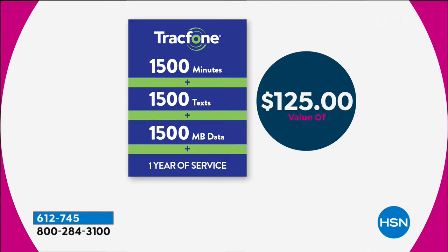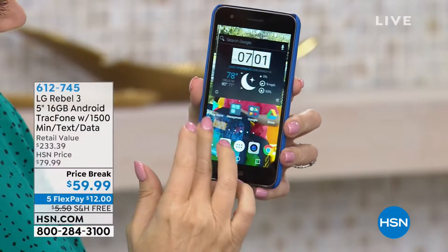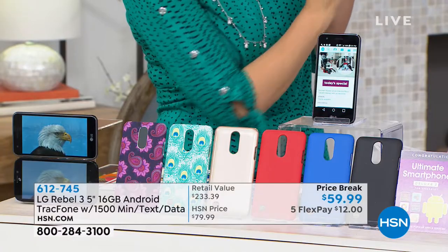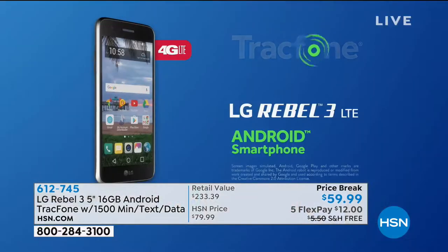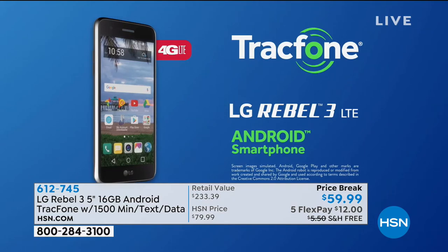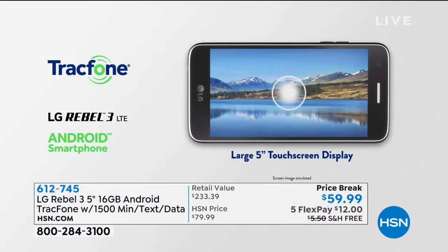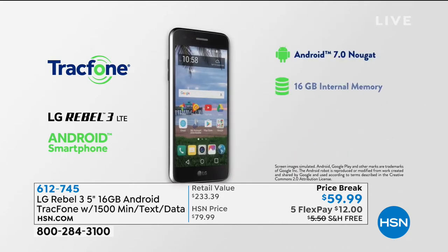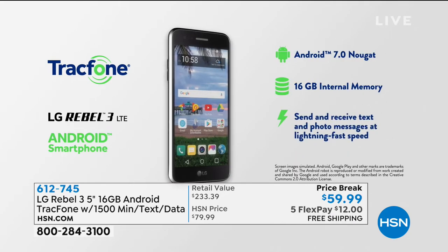That's a $125 value, so it's like the phone is free. In fact, it's like the cover is free because we give you the cover, we give you the car charger, and you are getting an app pack that is wonderful. So this is kind of a no-brainer - on your charge card you get a brand new cell phone at $12, and we also give you enough minutes, text, and data that could last you a year.